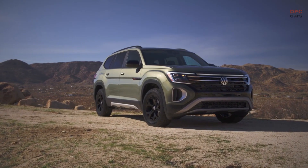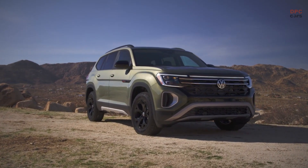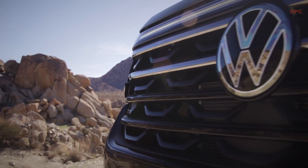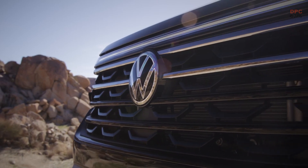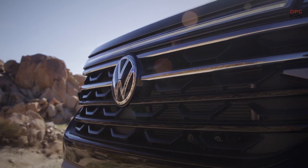Instantly distinguishable from other Atlas trims, the Peak Edition models boast an imposing front fascia that exudes a rugged charm, featuring silver underbody cladding and a gloss black X-design element borrowed from the iconic Atlas Cross Sport. The blacked-out grille features two striking chrome strips that extend to either side of the illuminated logo, further enhancing the stunning front design.